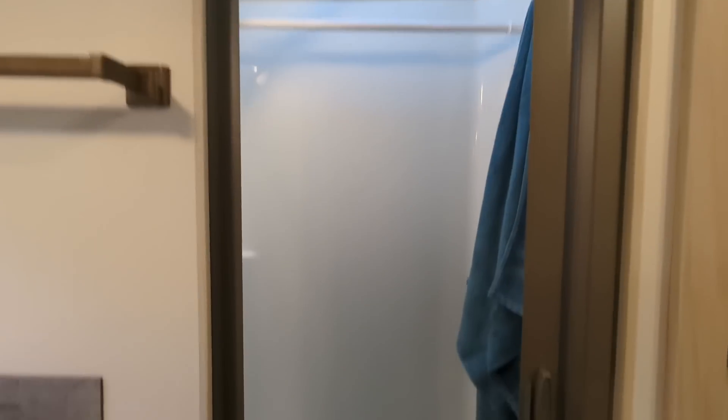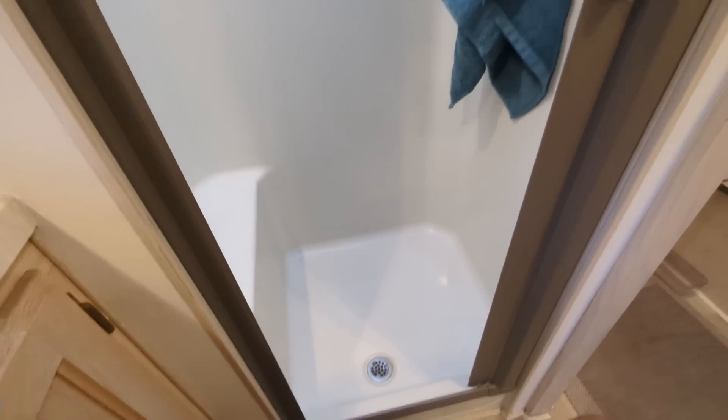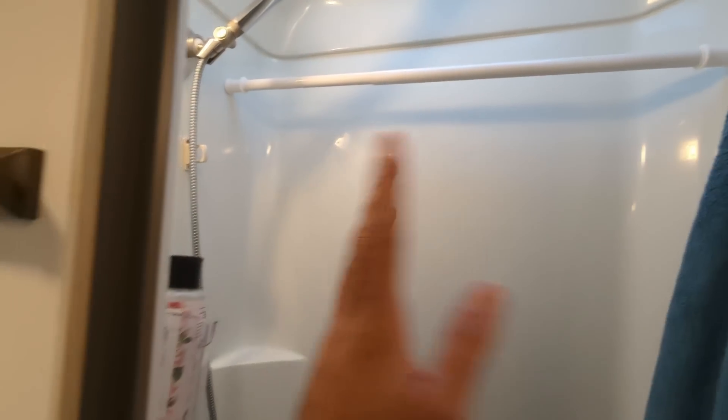Another huge upgrade to this camper is a shower curtain. Originally there was a metal bracket, and I got rid of that and installed an awesome pull-across vinyl shower curtain — a product we got from RecPro. It opened up the shower and made it so much larger. In a small shower you want to do everything you can to get more space, and this has been amazing. The usability of this shower on this trip was absolutely incredible.